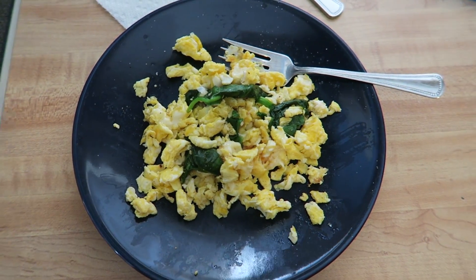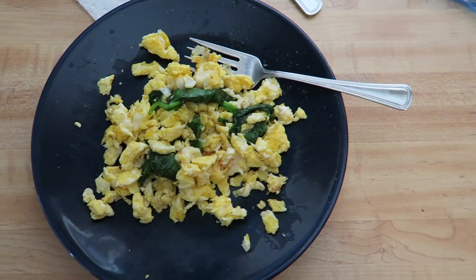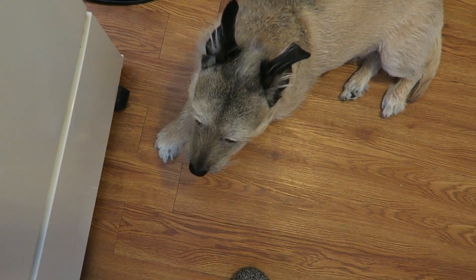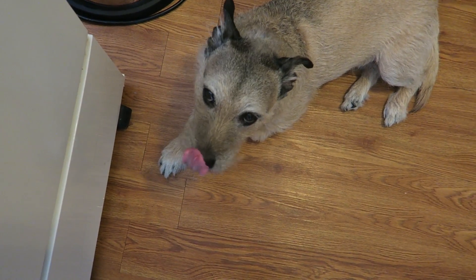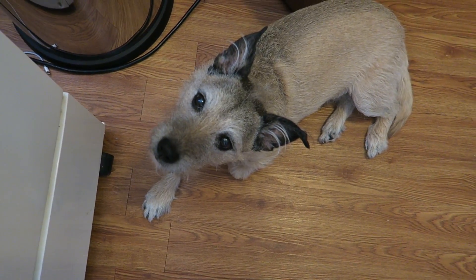Good morning! I am having some scrambled eggs with spinach and just a teeny bit of cheese. And the bean is licking his lips waiting for me to drop some eggs and spinach. Is that what you want? You want an egg and spinach omelet?